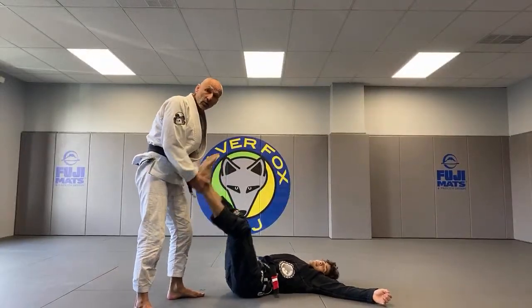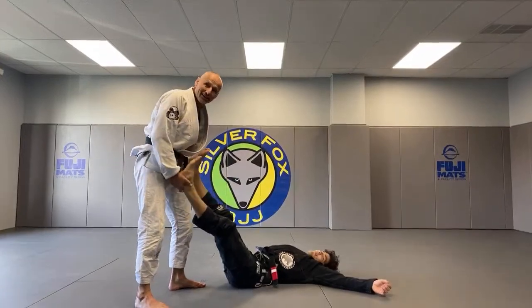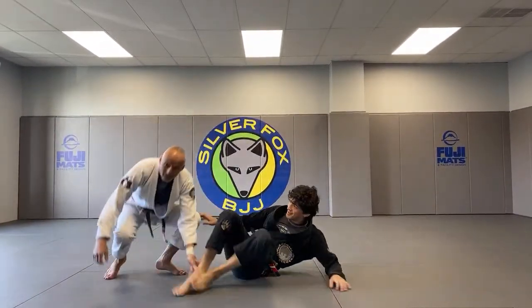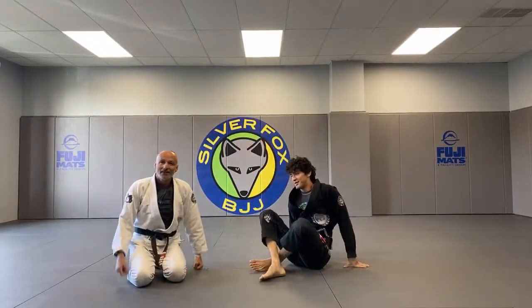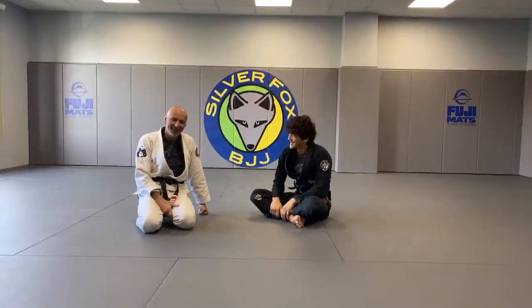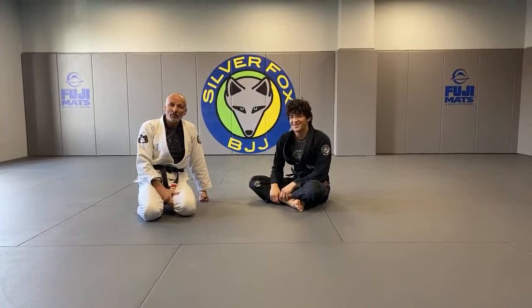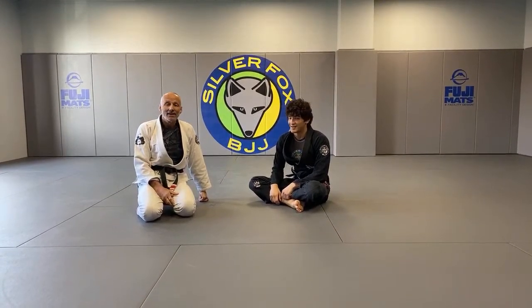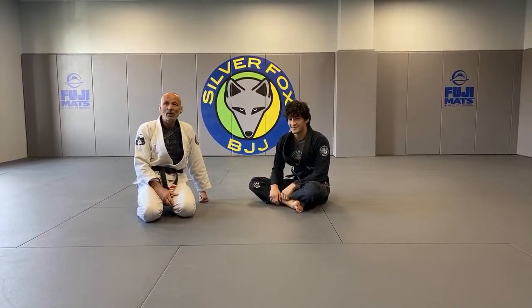Welcome to episode eight of the anti-virus edition of Roll with the Fox. Today we have topics across different platforms.